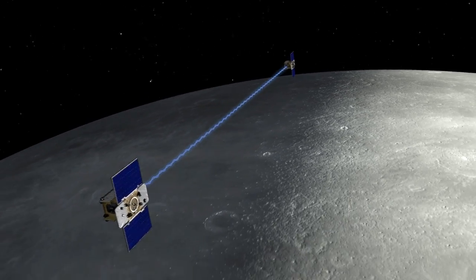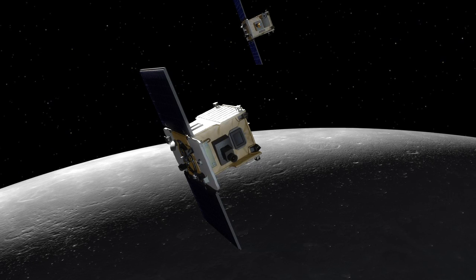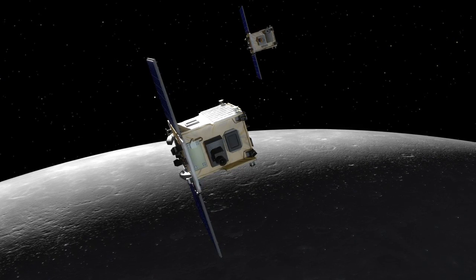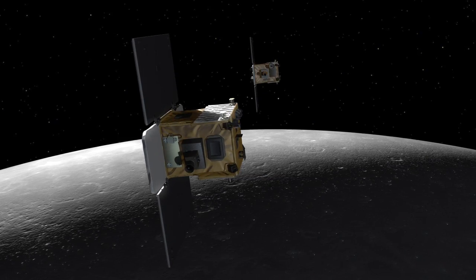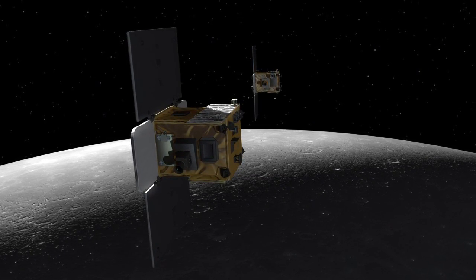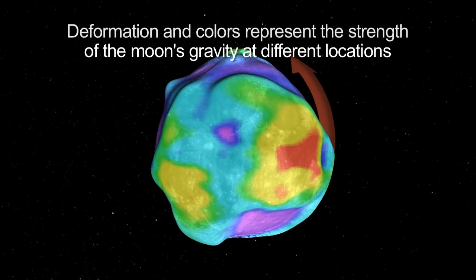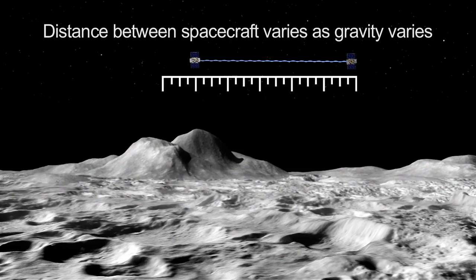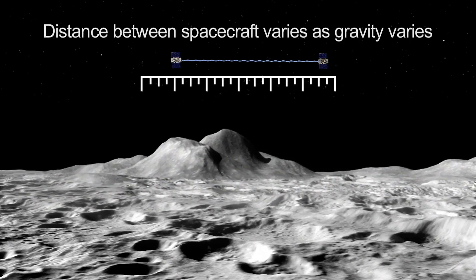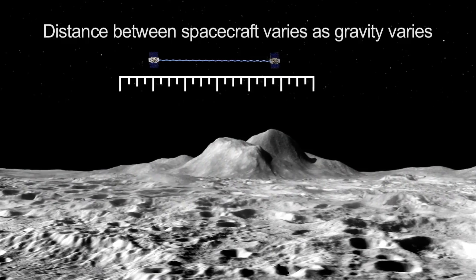The two spacecraft will orbit the moon in formation to determine the structure of the lunar interior from the moon's crust to its core. Each GRAIL spacecraft is about the size of a washing machine, and they're not identical twins — they have minor differences resulting from the need for GRAIL A to follow GRAIL B as they circle the moon. This Gravity Recovery and Interior Laboratory mission will create the most accurate gravitational map of the moon to date. Accurate knowledge of how the moon's gravity varies from place to place will also be an invaluable navigational aid to future lunar spacecraft.